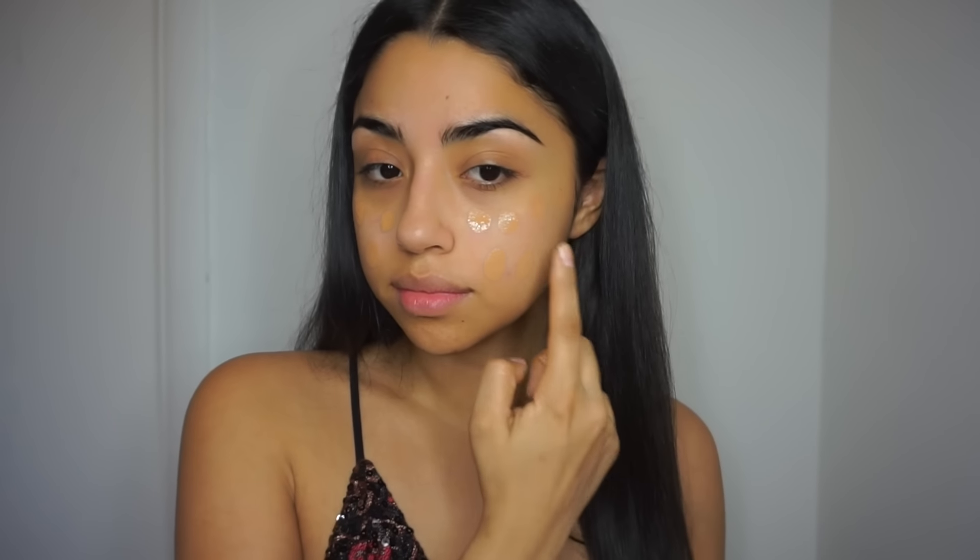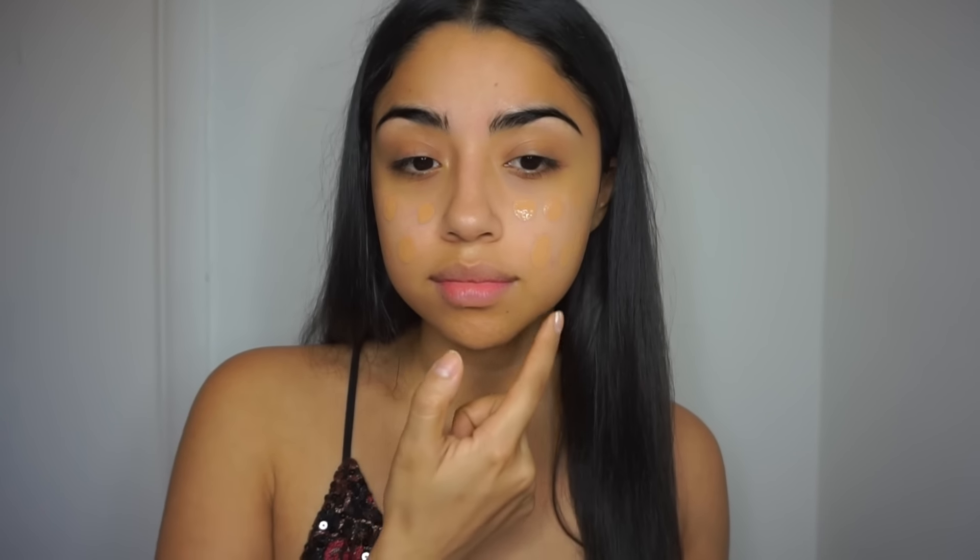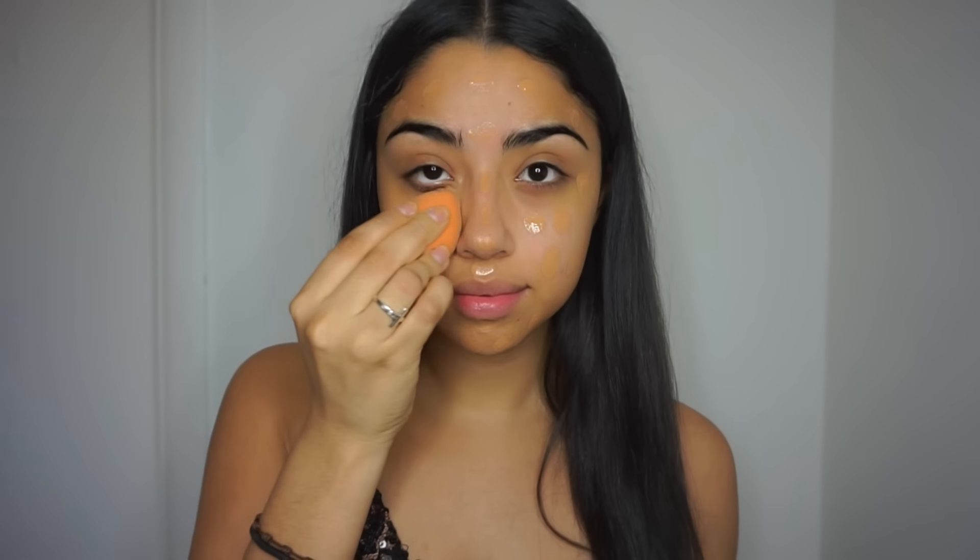Then I'm going in with the Maybelline Fit Me Matte and Poreless. I am in shade 322 Warm Honey. I'm just dotting it all over my face — you can pretty much apply it however you want.